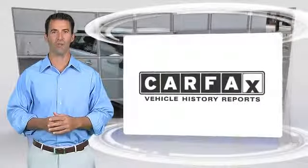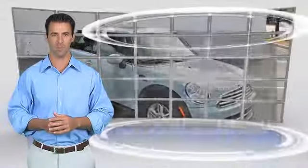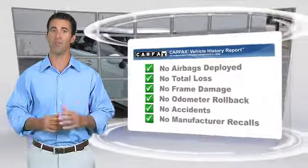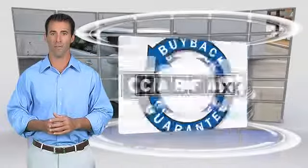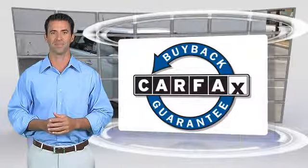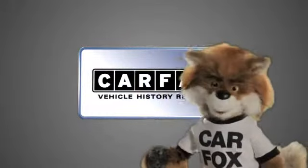Here's another high-quality vehicle with the Carfax Vehicle History Report. Be sure to find a complimentary copy of this report online or contact the dealership. This vehicle qualifies for the Carfax Buy Back Guarantee. Just say, show me the Carfax.